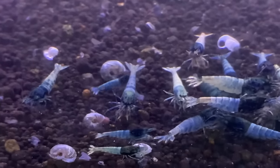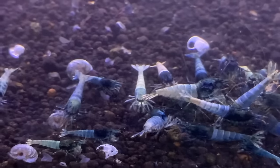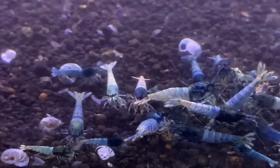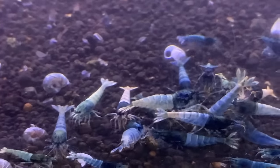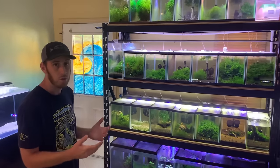That keeps fungus from getting to the eggs. Those eggs will take anywhere between 30 days to about four, five, or six weeks to hatch. The hotter it is, the faster they'll breed and the quicker they'll grow — but it shortens their lifespan.